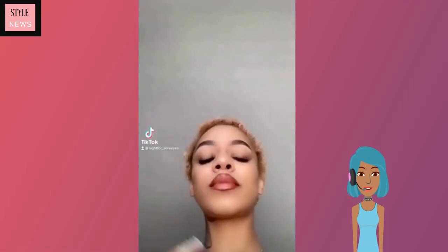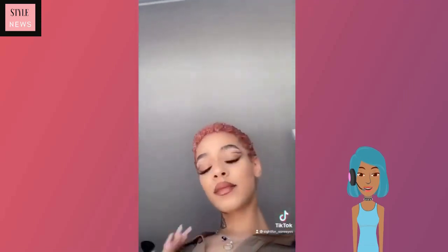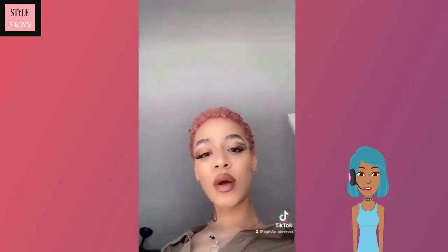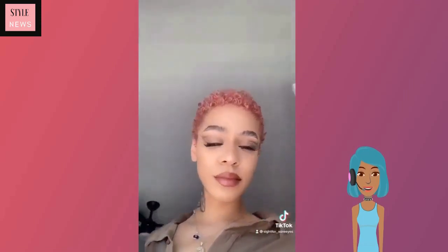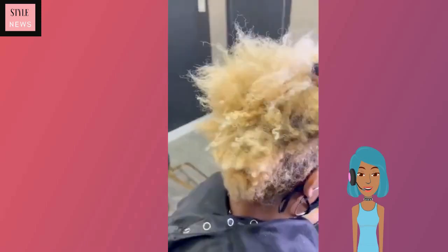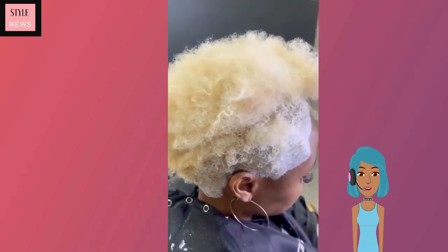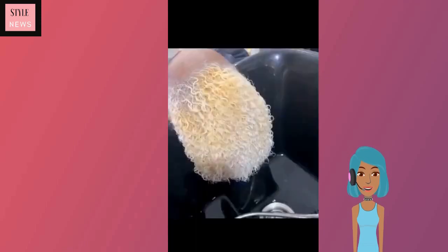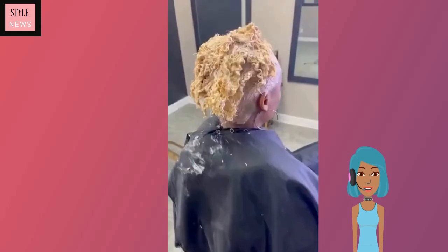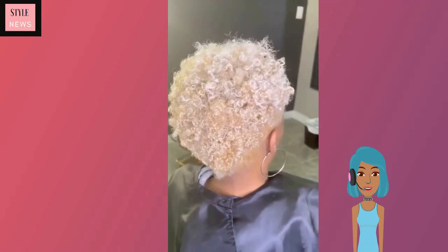Next up this is going to be a transformation — she goes into this gorgeous pink curly TWA. And then here we have another kind of tapered cut. Oh, I love this blonde that she has, very pretty.